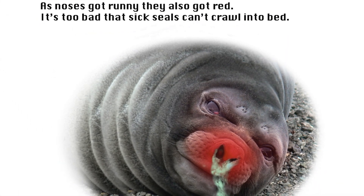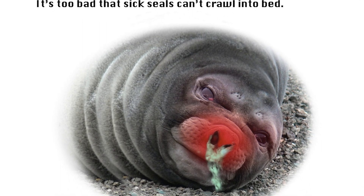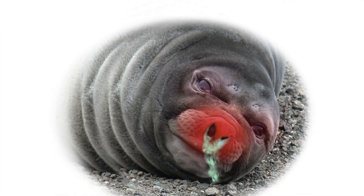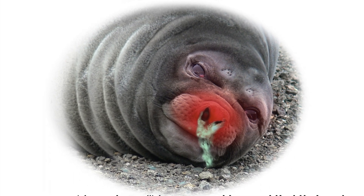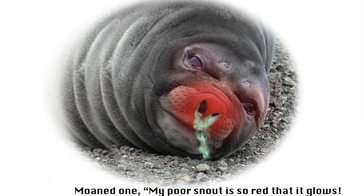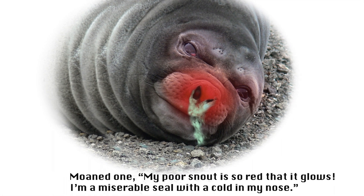As noses got runny, they also got red. It's too bad that sick seals can't crawl into bed, and moaned one, 'My poor snout is so red that it glows. I'm a miserable seal with a cold in my nose.'